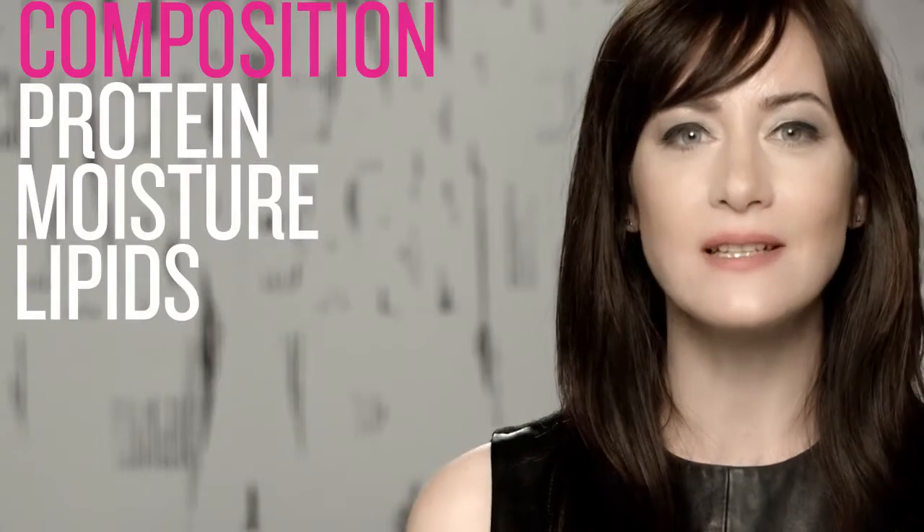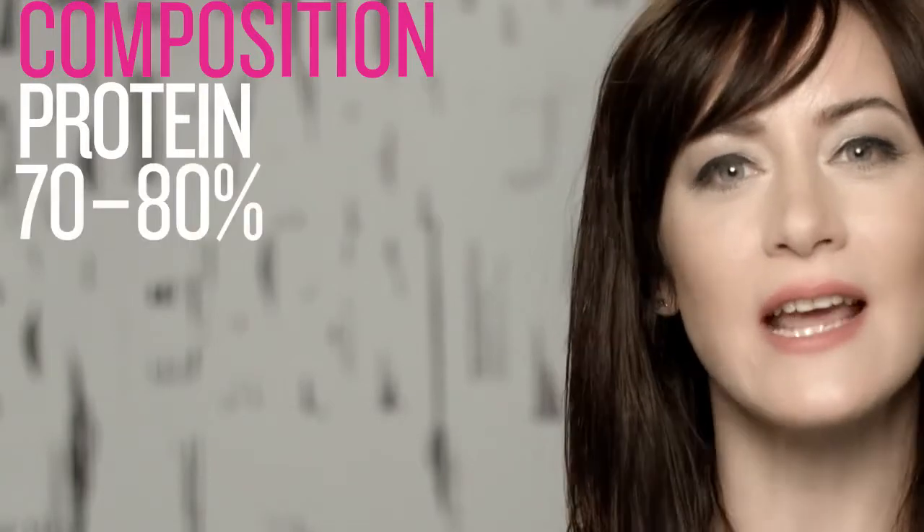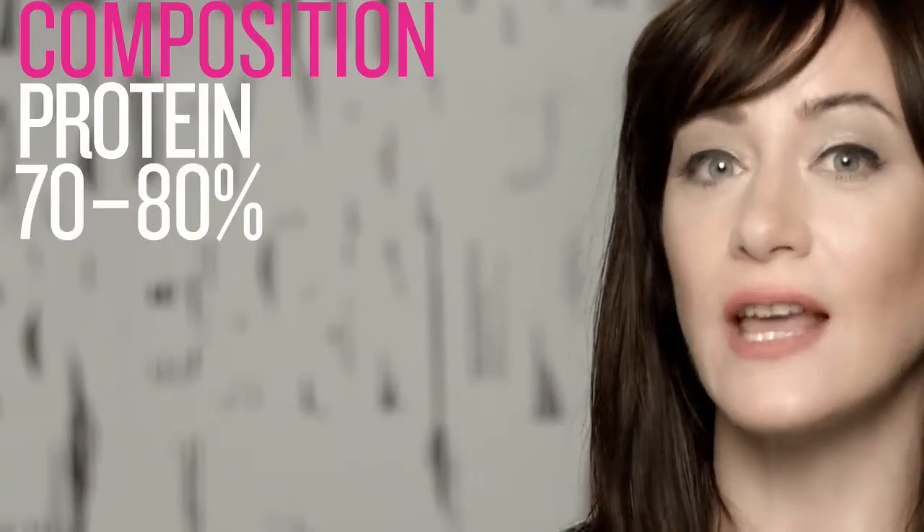Composition is simply what the hair is made of. It's a mix of protein, moisture, lipids, pigment, minerals, and carbohydrates in various proportions. Proteins make up 70–80% of the hair and are related to the hair's strength. They play an important part in the hair coloring process. The stronger the hair is, the more predictable your hair color will be.